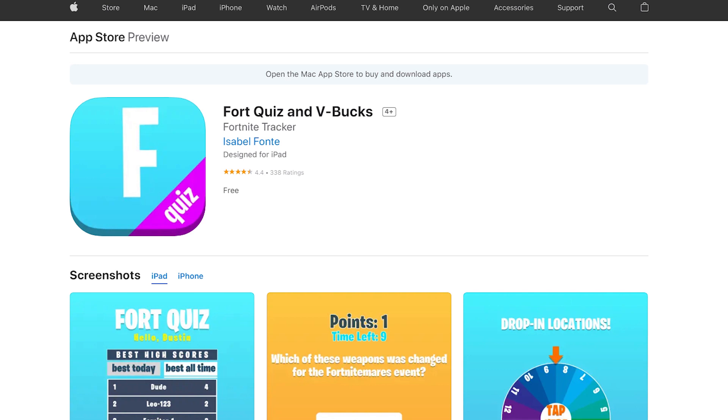Hey guys, welcome back to another video where we are going to review this specific V-Buck scam. This is a web application which is showing on your screen — I will post the link in the description. Before I start the video, I want to tell you: beware of scam V-Buck hacks, cheats,